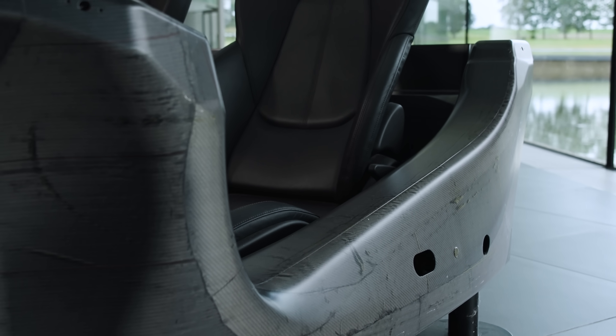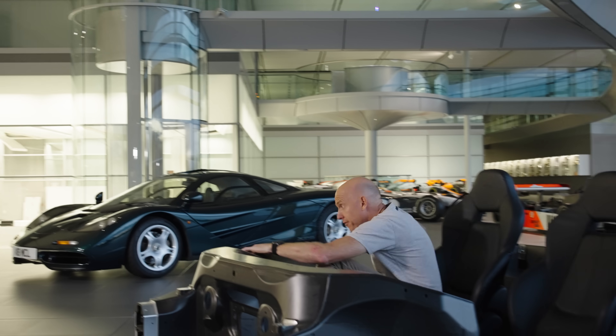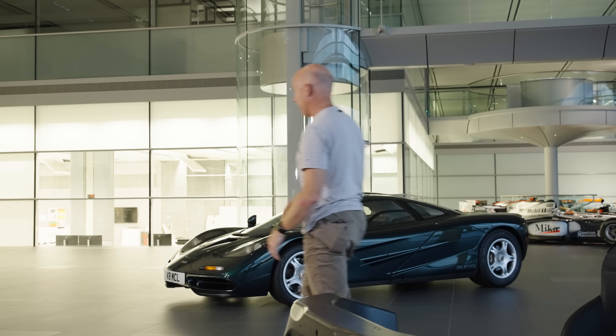I know it's a very impressive bit of technology, but it's not exactly the sexiest bit of carbon fibre around here, is it? I'm off over here.